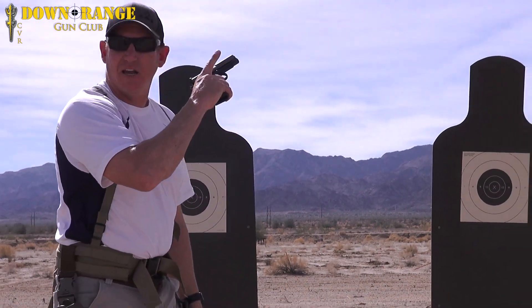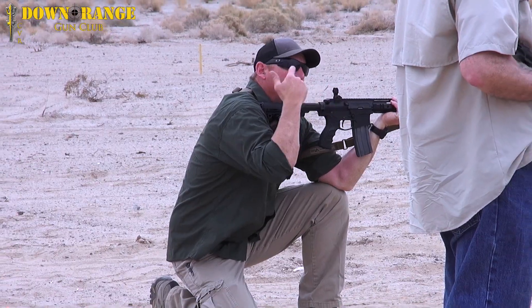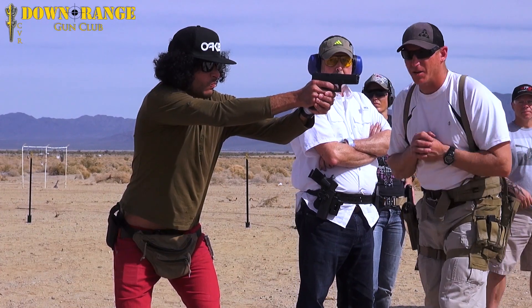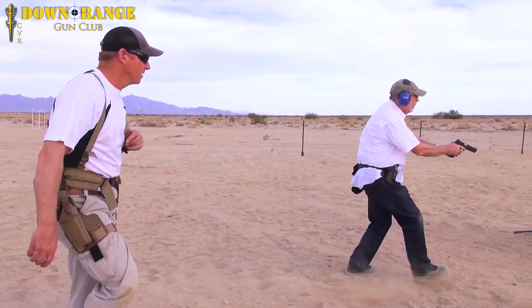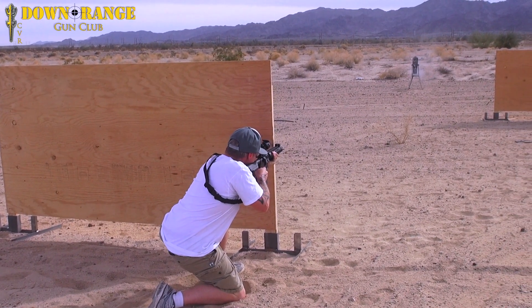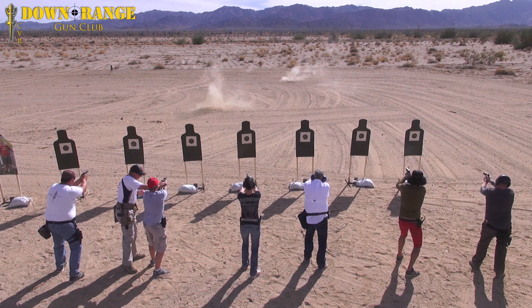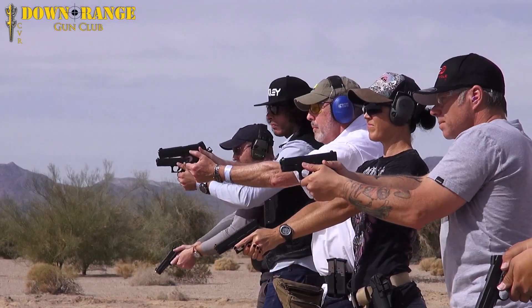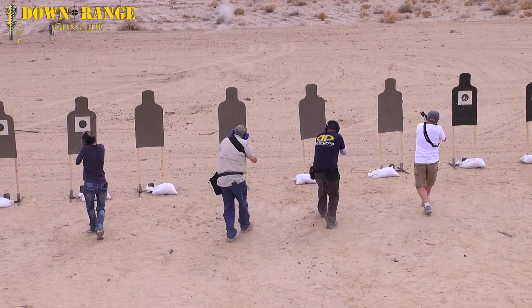Here at CVR Downrange, Block 1 training consists of weapons manipulation, safety, safety rules for all ranges and weapon systems, loading and unloading procedures, malfunction procedures — and all of that is tied into the seven fundamentals of shooting. We move into shooting on the move, barricades, barricade drills, and we shoot both steel and paper targets to improve bullseye drills and numerous other drills to improve your marksmanship. We do Block 1 courses for both pistol work or M4 carbine or the M16 family of weapon systems.